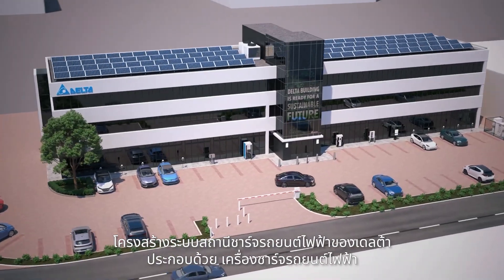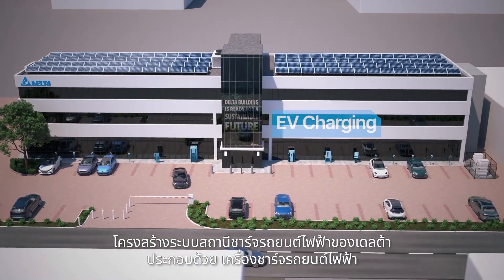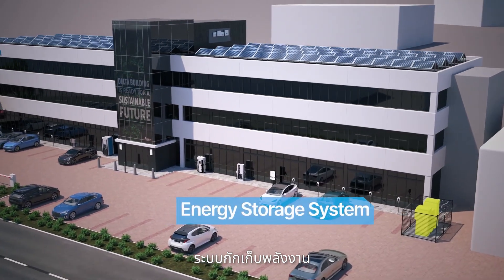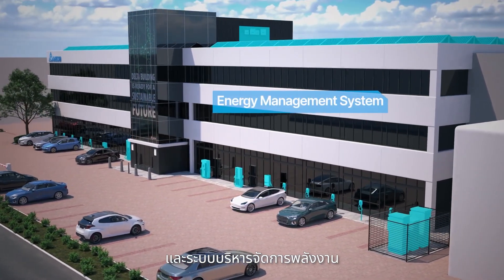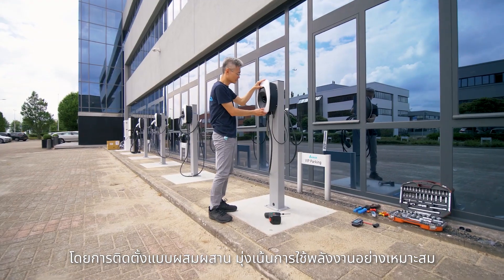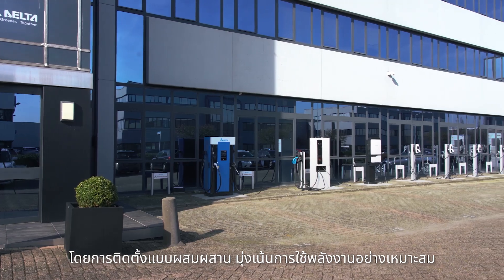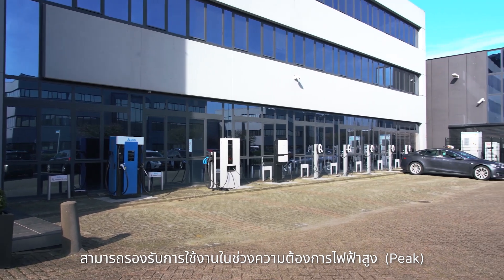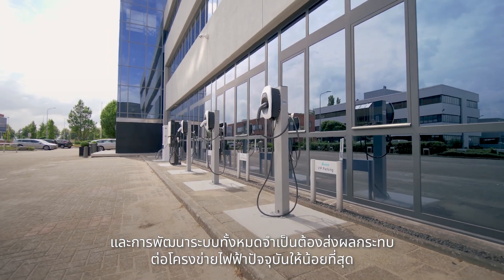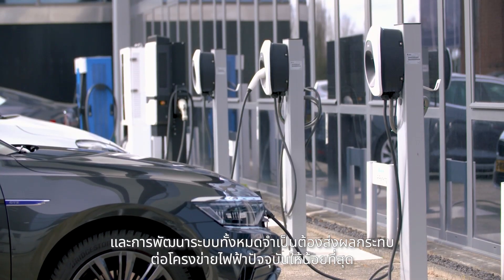The Delta EV charging infrastructure solution, which offers EV charging, PV systems, energy storage systems and energy management systems all working together, is a fully integrated setup that will ensure energy optimisation. It is able to support the highest peaks in energy and EV charging demand and is developed to offer seamless integration to your current power grid.